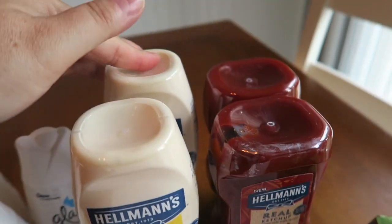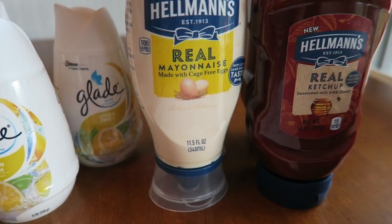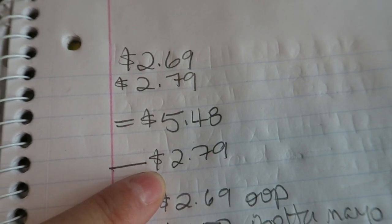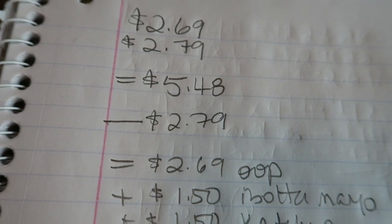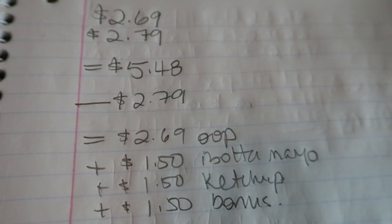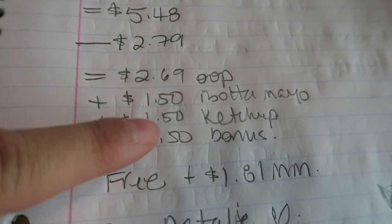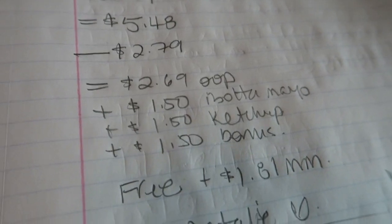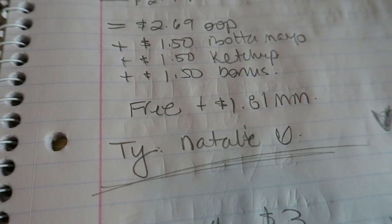I got a mayonnaise and a ketchup and then the same again, so four of them altogether. The ketchup was $2.69 and the mayonnaise was $2.79 — a price point of $5.48. I had a buy one get one free coupon mailed to me from my very good friend on YouTube, Clean Cut Couponing Natalie — thank you so much Natalie. That BOGO coupon scanned perfectly, so $2.79 came off. I paid $2.69 out of pocket, then Ibotta gave back $1.50 for the mayo, $1.50 for the ketchup, and a $1.50 bonus when you buy both. That made this free plus $1.81 money maker. For the second set on my receipt I also got back another $3.